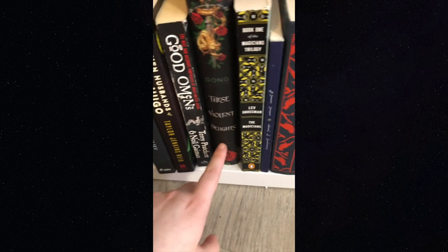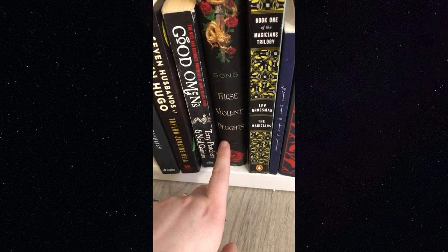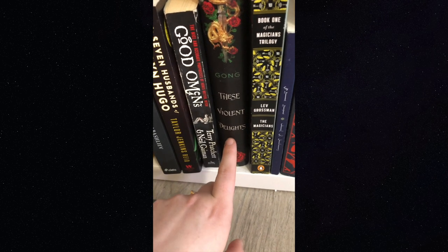'These Violent Delights' by Chloe Gong — I've seen this talked about a little on BookTube. It's a retelling of Romeo and Juliet set in 1920s Shanghai, the character development is great, and it's very engrossing. I would recommend it.